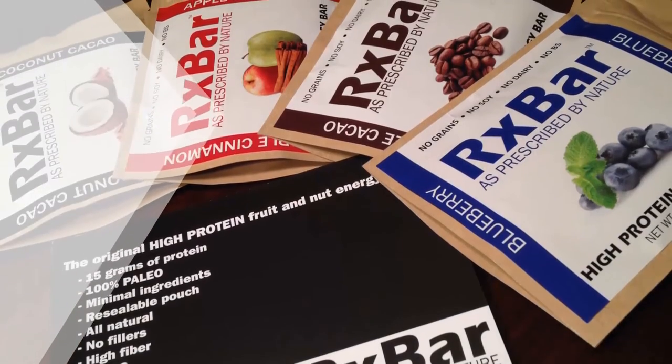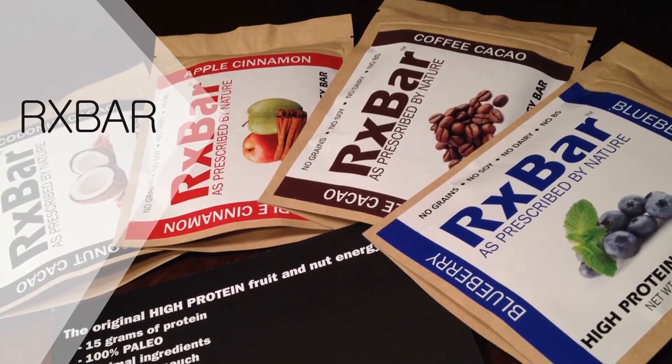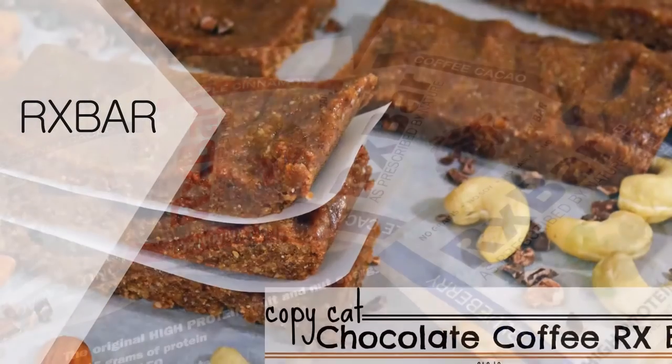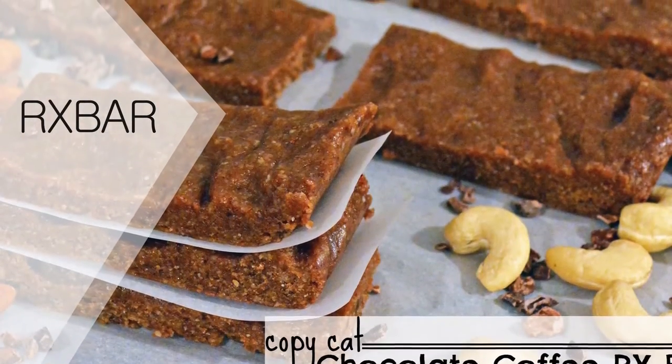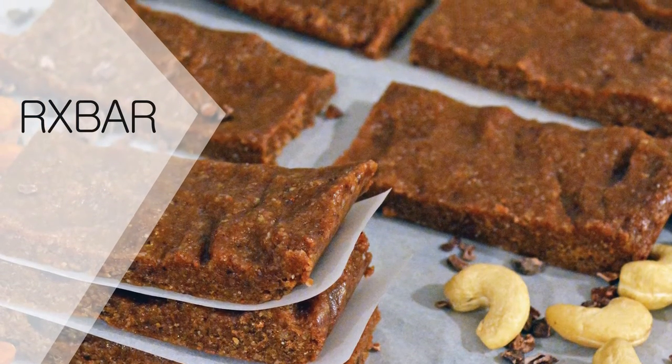RX Bars are around 210 to 220 calories each and have about six easily recognized ingredients like nuts and dates. They contain a lot of protein which comes from egg whites, but they don't have added sugar, gluten, soy, or dairy.